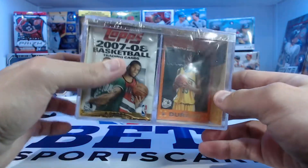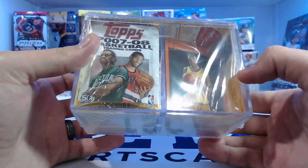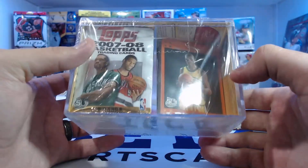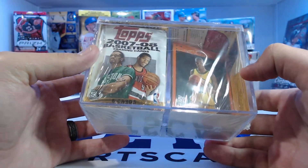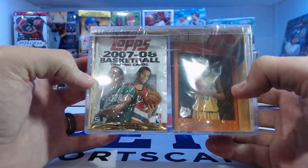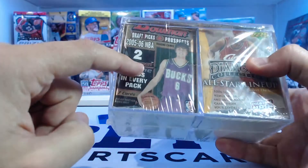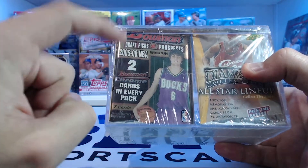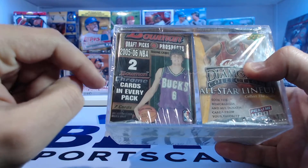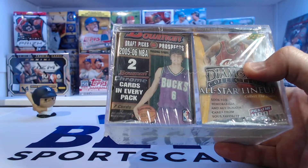Obviously you can see the main attraction here is this Kevin Durant orange rookie card pack. It's actually from 2007 and has all the rookie cards in it. There's also a 2007-2008 basketball pack in here. On the other side we've got a 2005-2006 NBA Bowman Draft Picks and Prospects, which gives you two Bowman Chrome cards per pack. I believe this is Chris Paul on it, but I might be wrong.